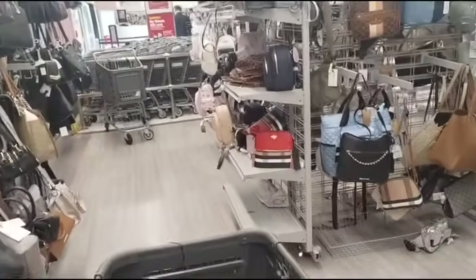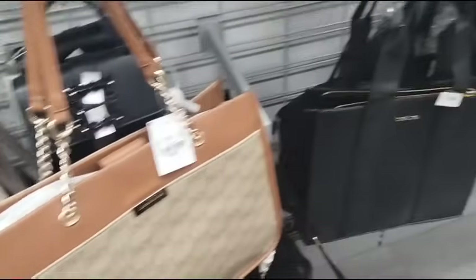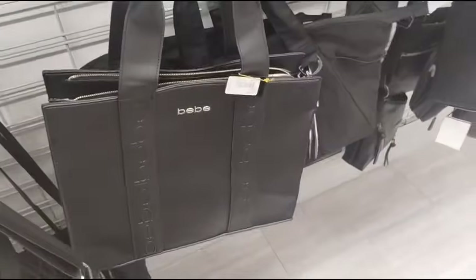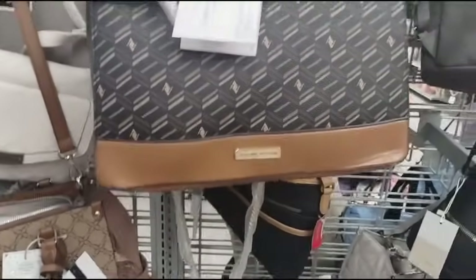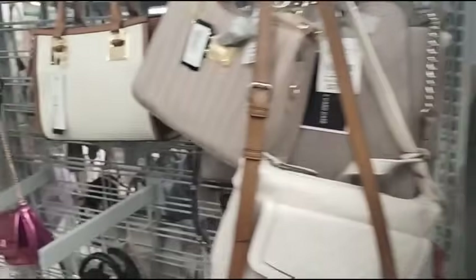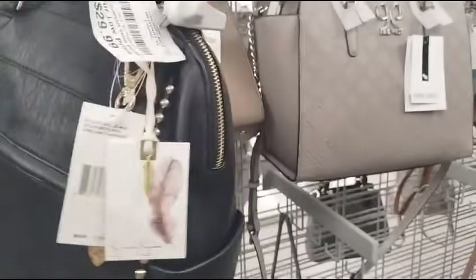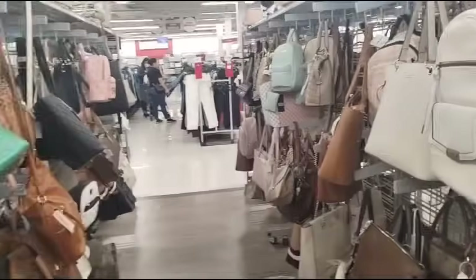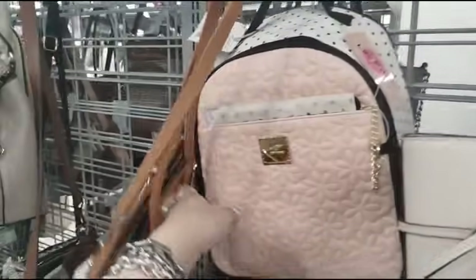They did have some cute purses. We have Jones New York, $29.99. We also have BB, $29.99. This is nice — Adrian, The Tawny — $27.99. This is by Jessica, backpack, $29.99. Nine West, $27.99. Guess monogram — this is a nice bag — $42.99. We also have Betsy Johnson coming in at $27.99.